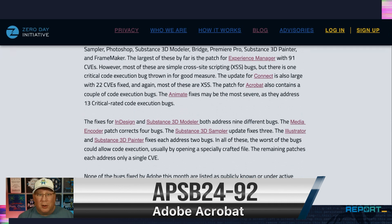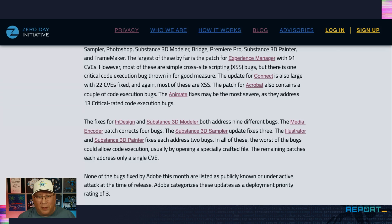Only two of those are code execution. The key to remember with the Adobe updates: they're all Priority 3. None are in the wild, none are under active attack, none are publicly known. But if you're running Adobe, start patching. And yes, I patched before I did this.